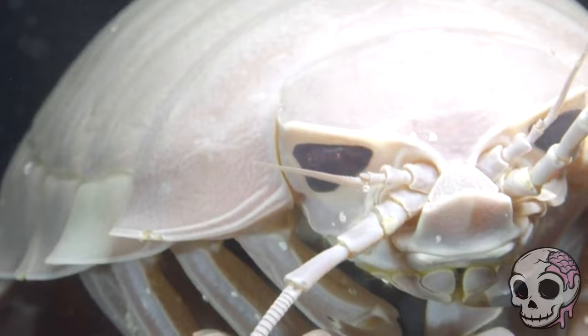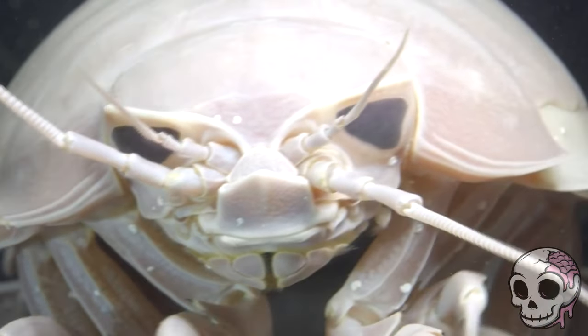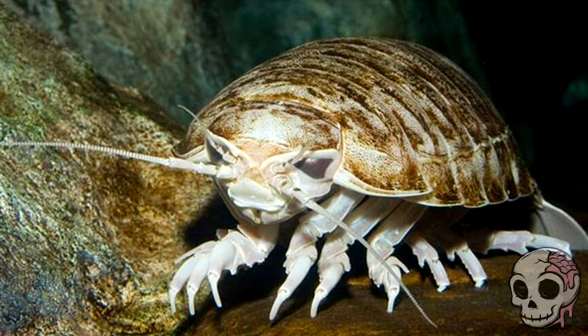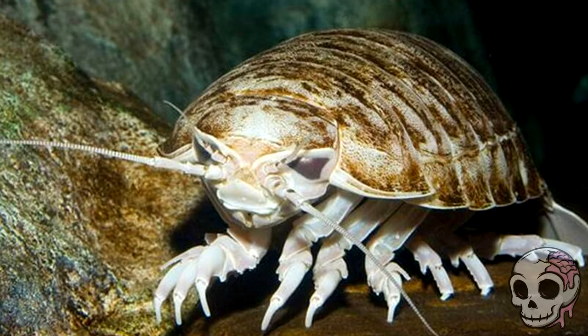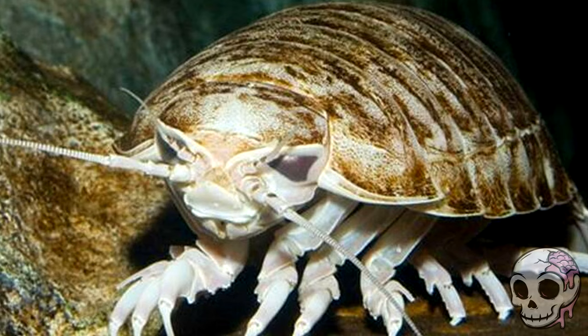The exact reason isn't quite known, but scientists think that it may be a natural evolution to cope with the pressures of the deep sea. This thing is so big it can grow up to 16 inches long — about as tall as a bowling pin. And as you might imagine, as well as being really big, the isopod has managed to get itself its own bag of tricks in order to survive, including being able to roll up into a ball to protect itself and being able to traverse the ocean floor with ease.